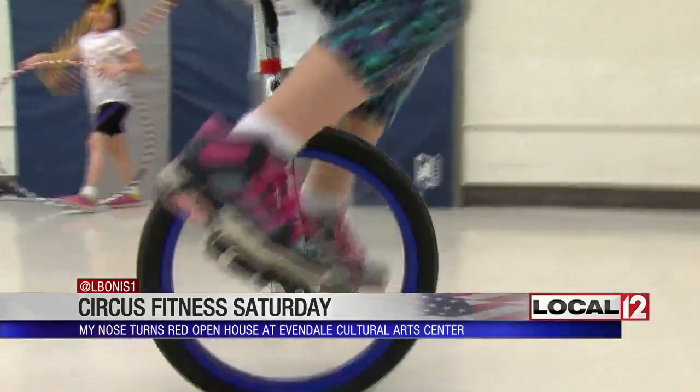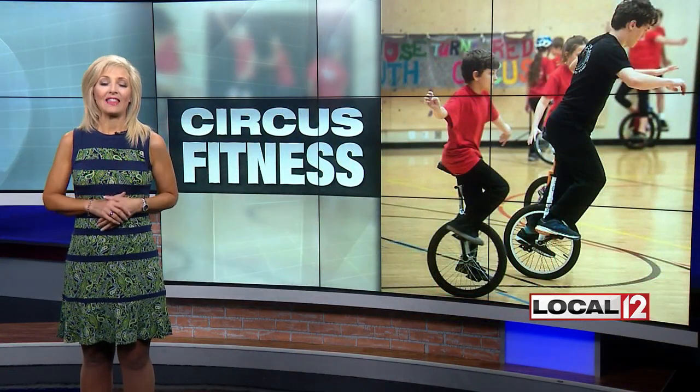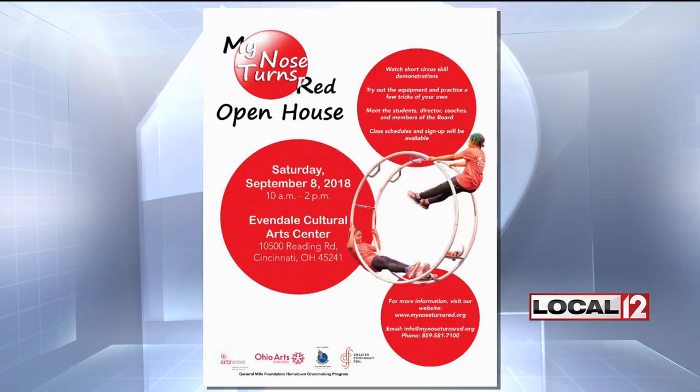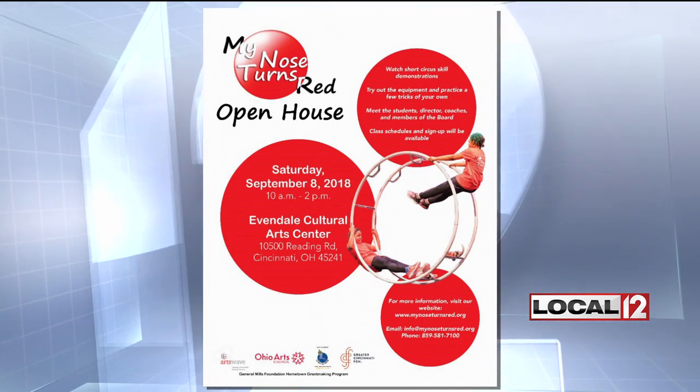Coaches teach kids these really awesome skills. There's no charge to attend this open house. Their classes are free for that day. They also have certain leadership programs throughout the year that are free. But they also have, throughout the year, about eight-week programs for about $80 — so maybe $10 a week.